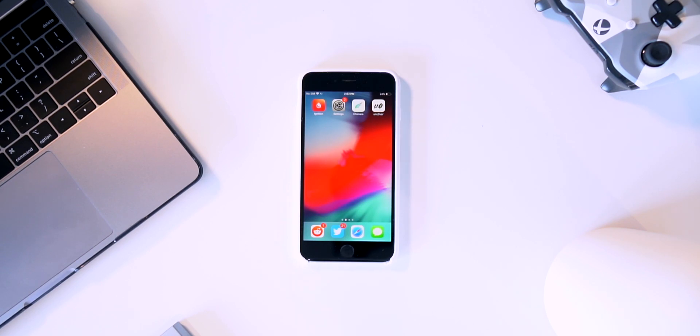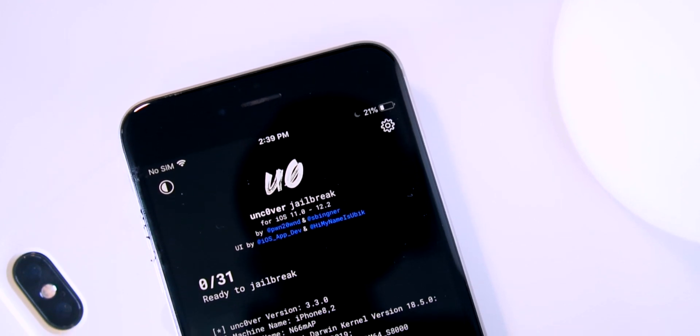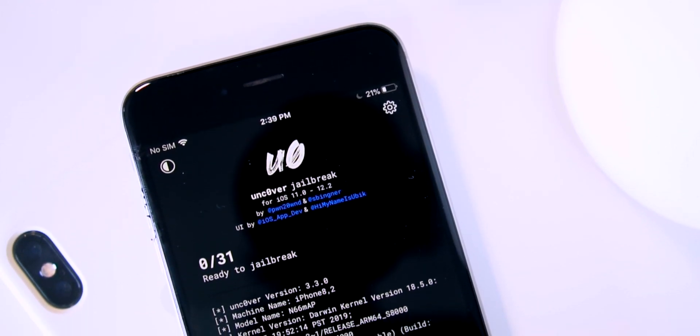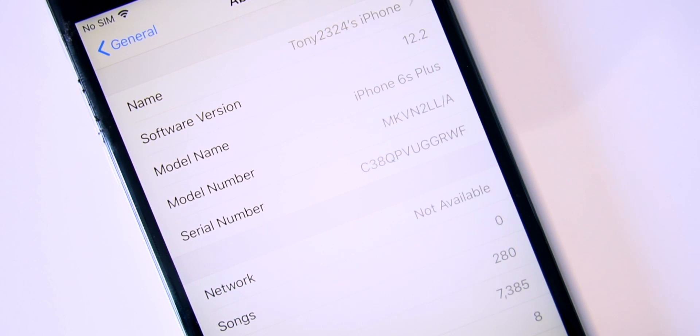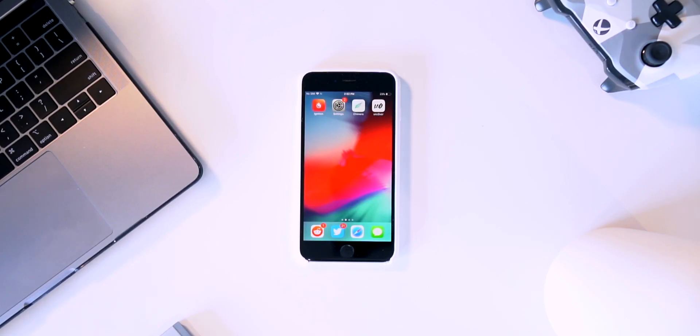You might be wondering why I'm performing this demo on a 6s Plus and not a newer device. Uncover in its current state only supports A9 through A11 devices — that's the iPhone 6s all the way up to the iPhone X. A12 support for the latest generation devices is not supported on either jailbreak utility yet, so the iPhone XS Max, XS, and XR cannot be jailbroken on iOS 12.1.3 or above.